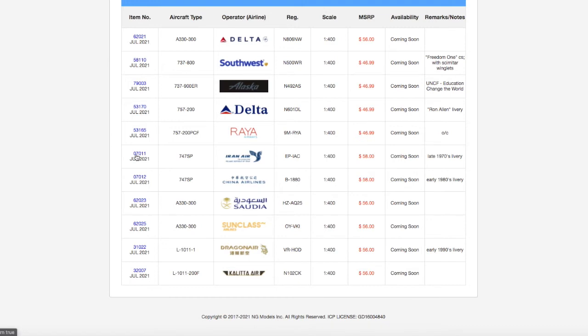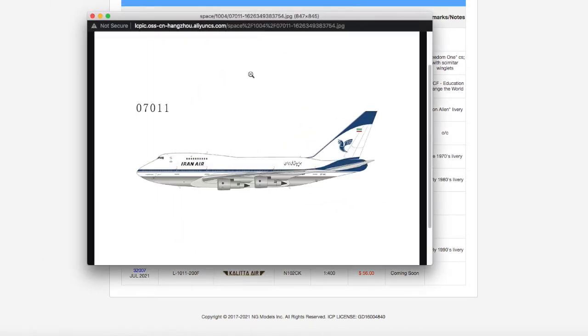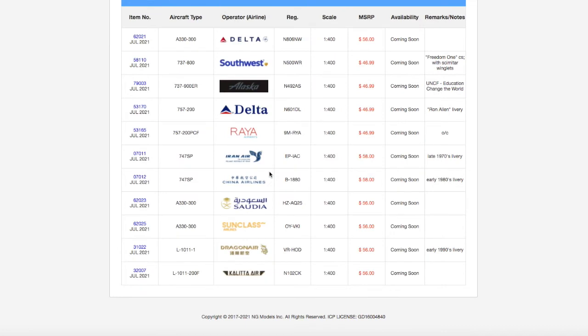This is the Iran Air 747 SP in the late 1970s livery. I don't need it, but retro collectors will. Registration is EP-IAC, scale 1:400, and MSRP is $58.